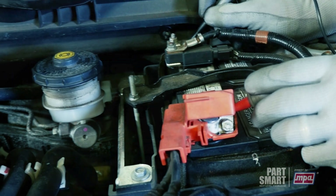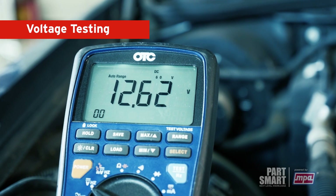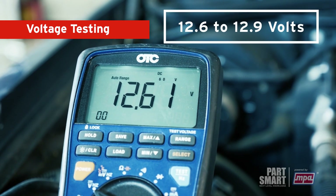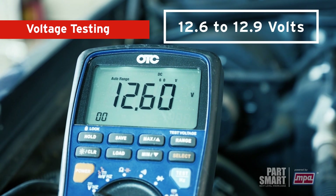Now let's check the battery voltage. Using a digital voltmeter, measure the voltage across the battery terminals. A healthy battery should read around 12.6 to 12.9 volts. If it's significantly lower, it might need charging or replacement.